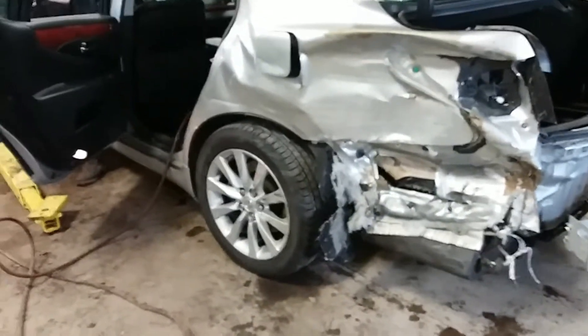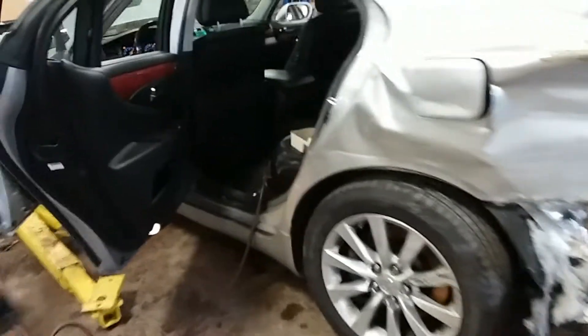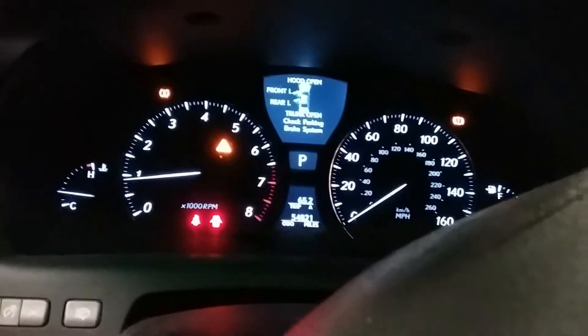Lexus is rear-ended, driver's side quarter. There's the black leather interior. Car has only 54,821 miles, equipped with navigation.